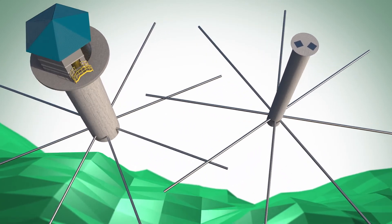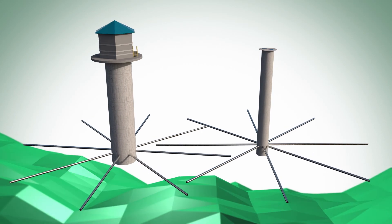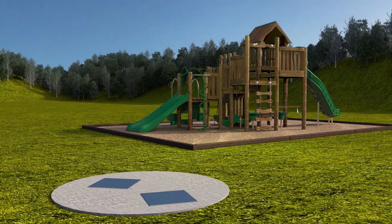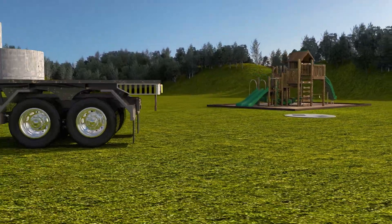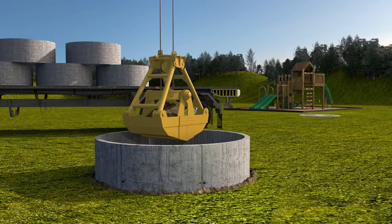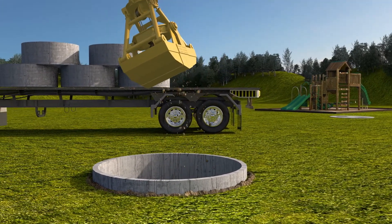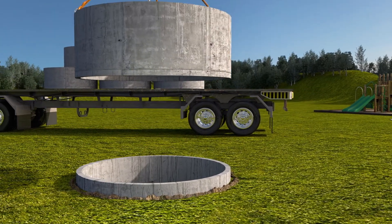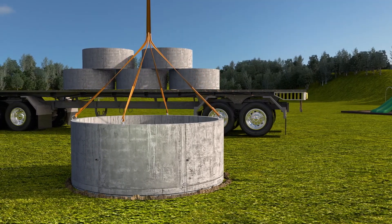Another advancement in collector well technology employed by Reynolds includes the installation of small diameter, pre-cast caissons. When property is limited or aesthetics are an issue, pre-cast caissons installed by Reynolds can provide large volumes of water from a smaller footprint. Caisson lifts can be excavated and sunk in a matter of hours, not days. And strict tolerances can be observed because the sections are constructed in the factory, instead of cast in place on site.